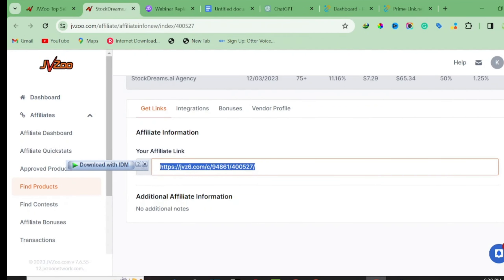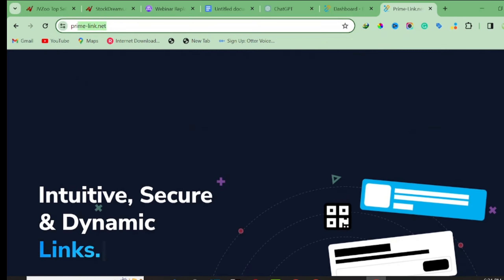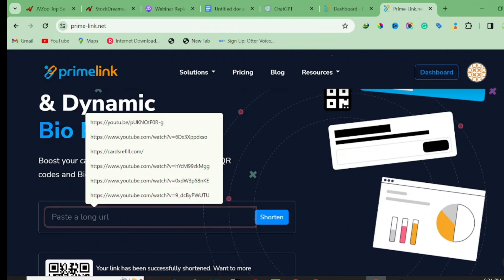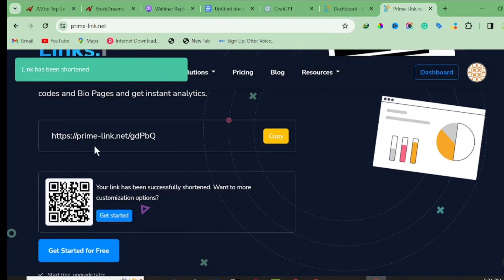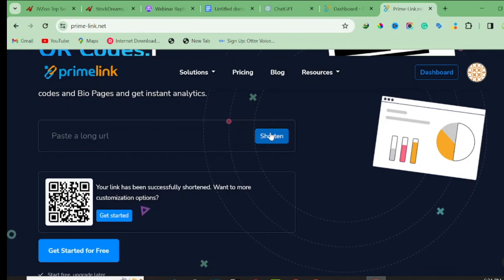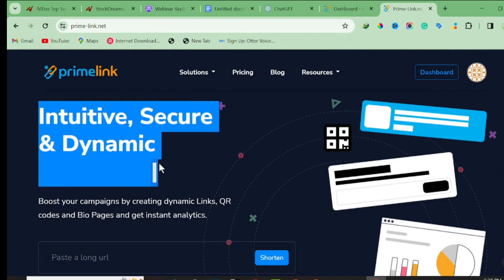You need to shorten the affiliate URL because it's quite long and ugly. The website I use for link shortening is primelink.net. This platform is free and allows you to shorten your link. Click on 'Shorten' and it will generate a cleaner URL like primelink.net/[slug]. You can change the slug if you want, but I like it as is. Then copy it and start sending traffic to this URL.